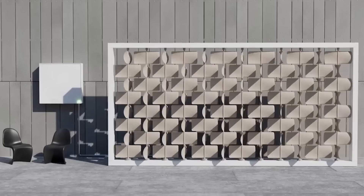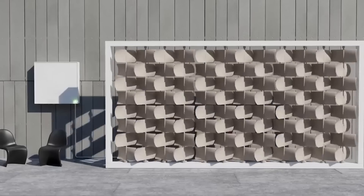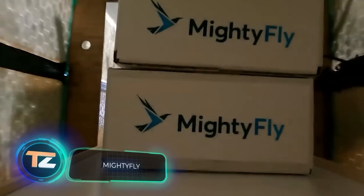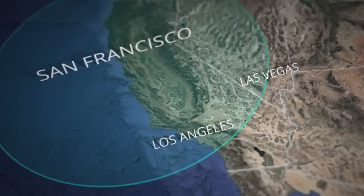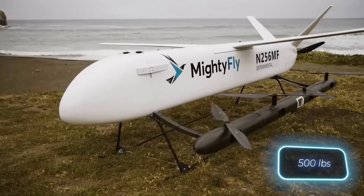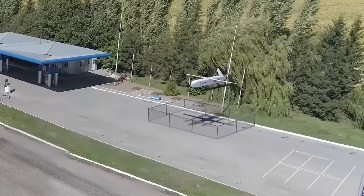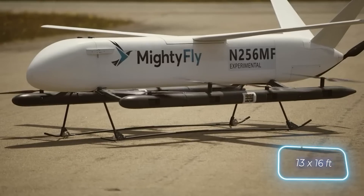This drone is a fresh approach to same-day delivery for any business. The fully autonomous drone boasts a range of 966 kilometers and carries up to 227 kilograms of cargo at up to 241 kilometers per hour, so it can deliver parcels three times faster than by car. The drone measures four by five meters and takes up two parking spaces.